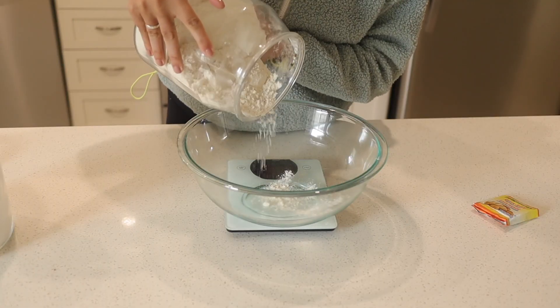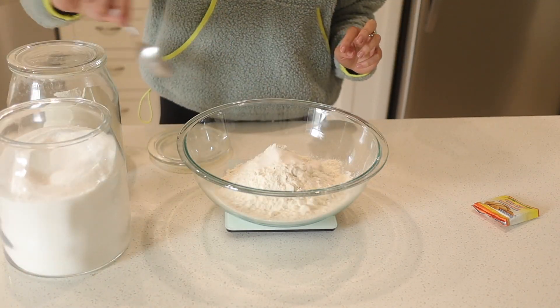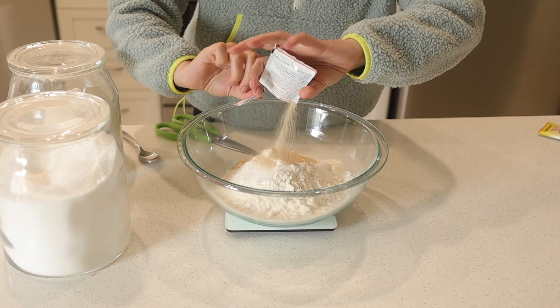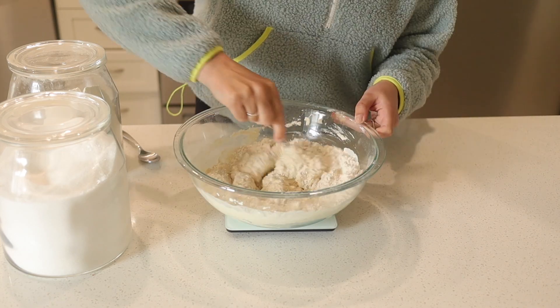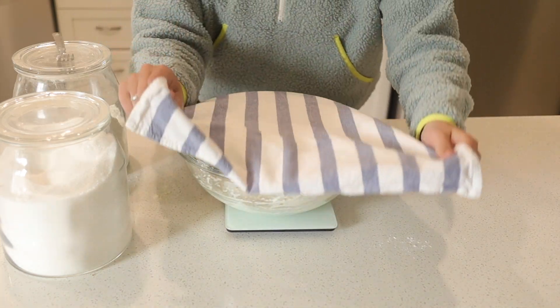Faisons le pain. Dans un gros bol, on mélange la farine, le sel, le sucre et la levure instantanée. On mélange tout ça avec une fourchette. Après, on ajoute l'eau. Ce qui est le fun avec cette recette-là, c'est qu'on n'a pas besoin de pétrir. Fait que c'est extrêmement facile. On met un linge là-dessus, on laisse ça reposer une heure.